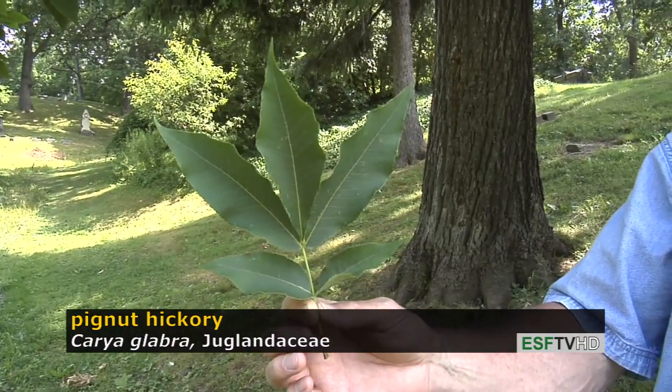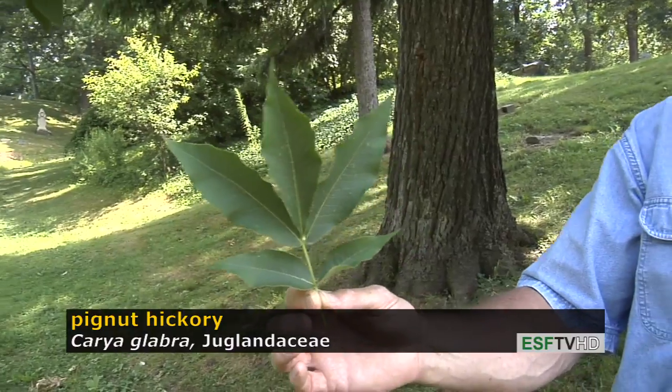Pignut hickory has beautiful fall color, as all the hickories do, typically bright yellow to deep gold.